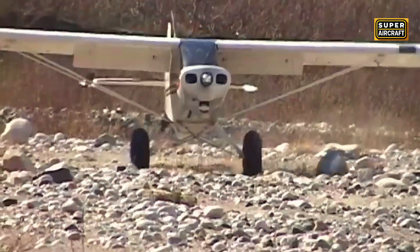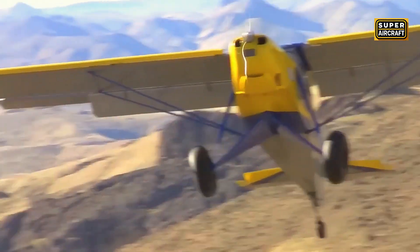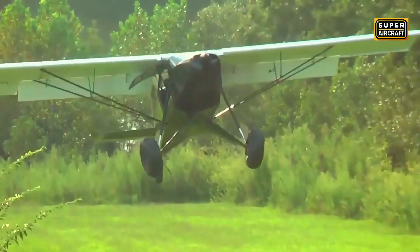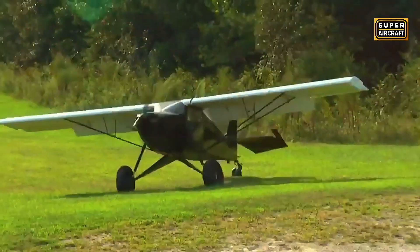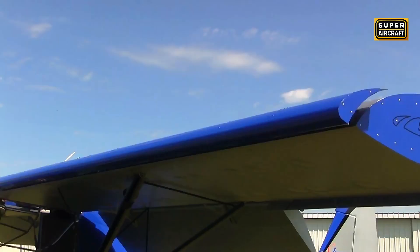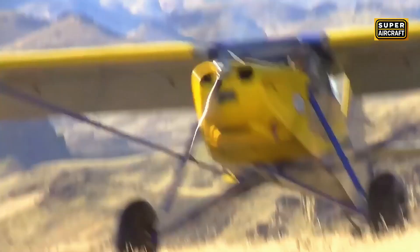When mission requires absolutely minimum takeoff and landing distances regardless of any other performance metric, certain extreme STOL specialists pursue configurations that sacrifice everything for the final 50 feet of runway performance. Czech and American engineers, observing this obsession, decided that automatic leading-edge slats combined with Fowler flaps could redefine what is physically possible. The STOL competition circuit, where pilots compete measuring distances in feet rather than hundreds of feet, created demand for aircraft designed solely to win drag races crowning the shortest distance champions annually.